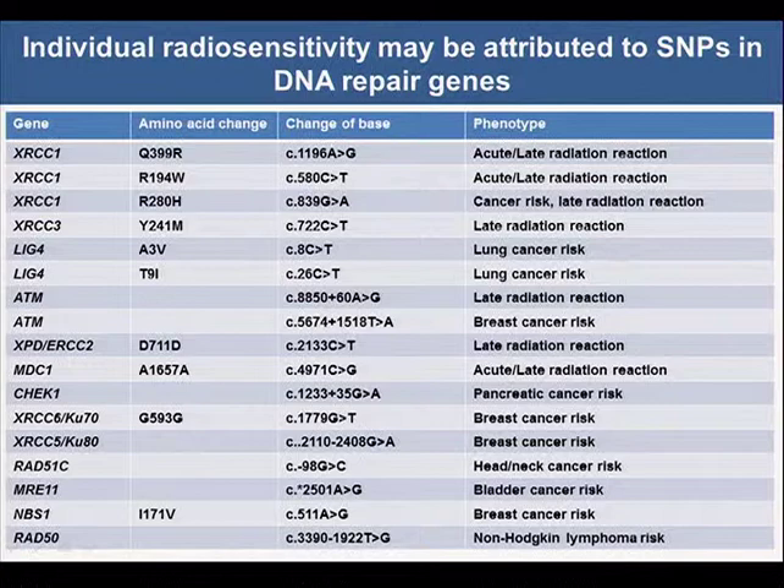Epidemiological data suggested that not only heterozygous carriers, but also SNPs in DNA repair genes are associated with cancer risk. SNPs of genes XRCC1, like S4, ATM, MRE11, NBS1 are associated with several types of cancer risk. So we wanted to confirm that these SNPs are indeed involved in individual radiosensitivity.